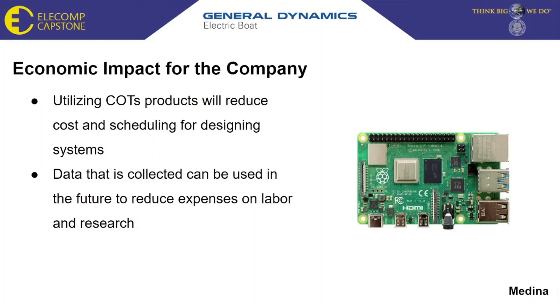Utilizing commercial off-the-shelf products will reduce the cost and schedule for designing systems, as it eliminates the need for costly, time-consuming government-sponsored research and development. The data collected could benefit General Dynamics Electric Boat as it could be used in the future to reduce expenses on cost of labor and research.